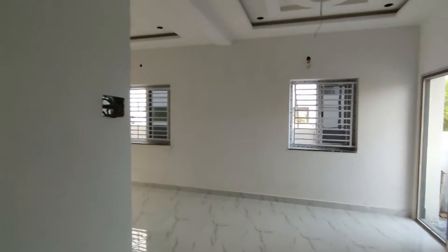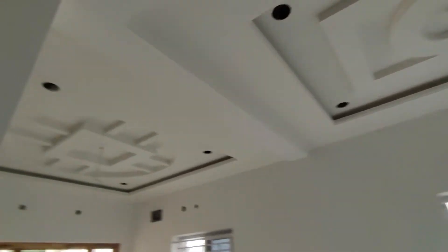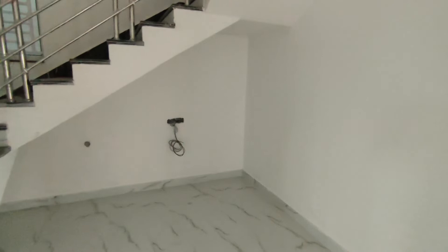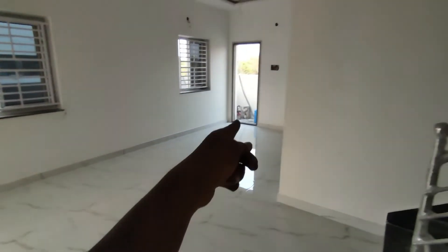This is the dining area. This is the washbasin. Let's check the top — this is the ceiling. This is the TV point. This is the sit-out area. This is the dining area. This is the kitchen. This is the bedroom.